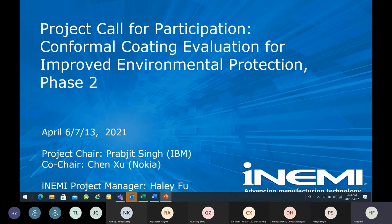This is Haley Fu from NME. I will host today's webinar and I will be the project manager for this project. This is phase two on the conformal coating evaluation for improved environmental protection. This project focuses on the test development to evaluate the performance of conformal coating. We finished phase one last December, so now we are open for the second phase.